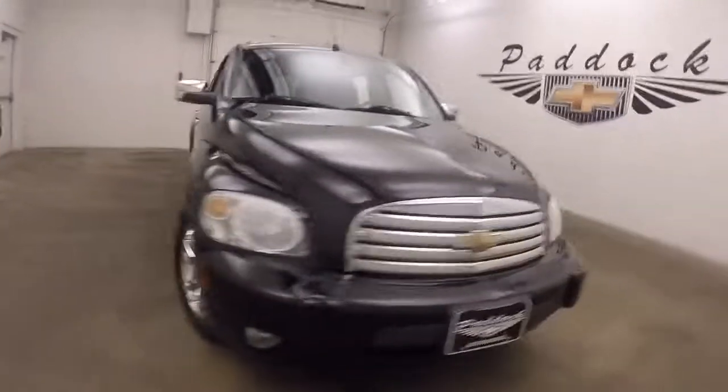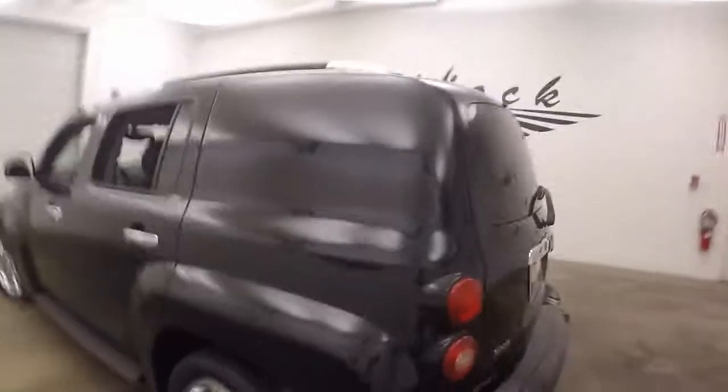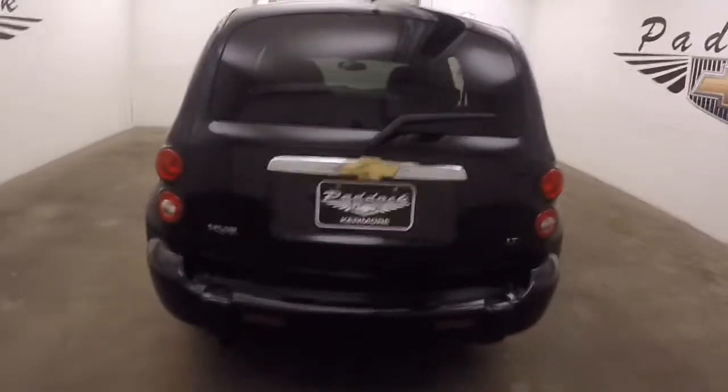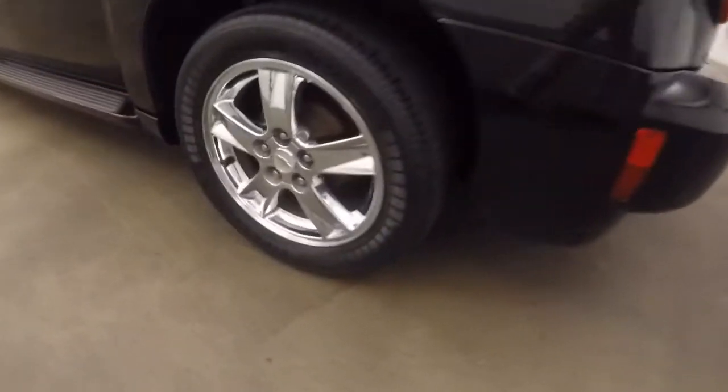2008 Chevy HHR, nice black paint, chrome wheels, back windows are paneled. Plenty of cargo space — fold the seats down and gain even more. Here's your chrome wheels; this panel looks kind of cool, an old school look, good if you have a business and you want to put your logo on there.